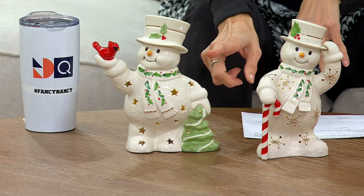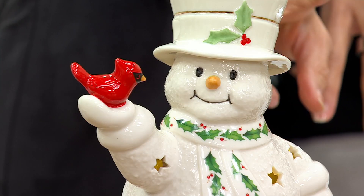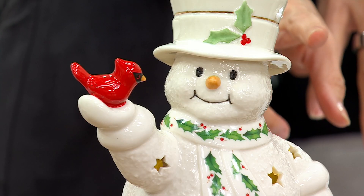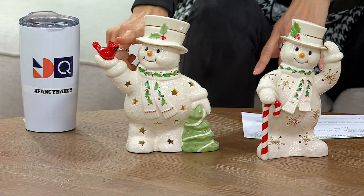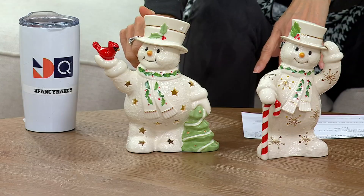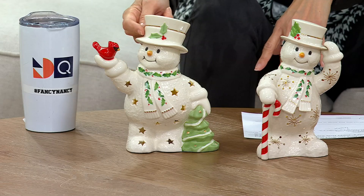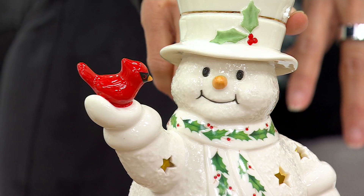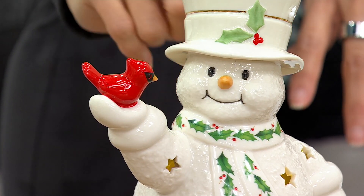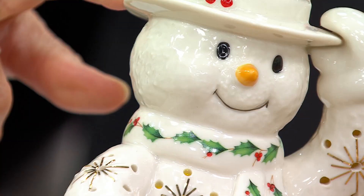They are illuminated. We have sold out of all of them — there are only two little snowmen left. But here it is in the Cardinal. Beautiful porcelain construction, it has a timer, and everything that you are seeing in gold is 24-carat gold accents. Here it is in Cardinal, and then finally one other choice — we have it in Candy Cane.